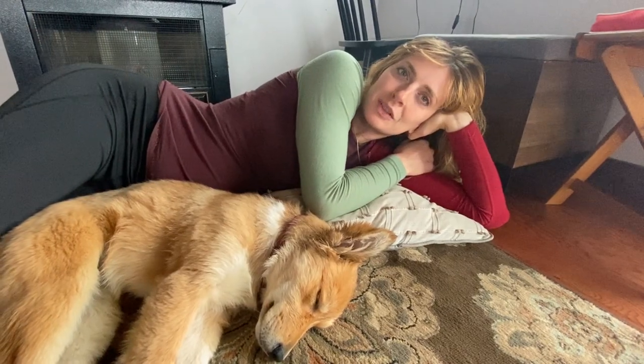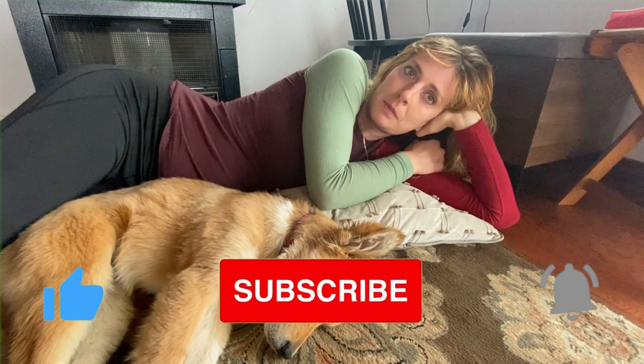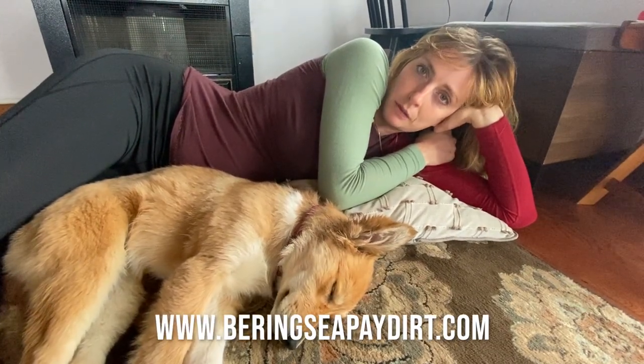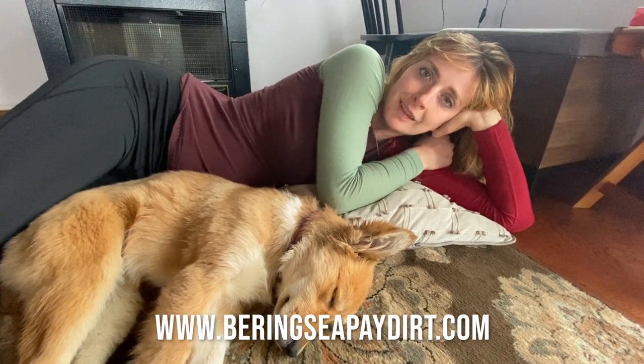Hey, thanks again for watching. If you like this video, please like and subscribe to our channel. If you want to buy some gold mined by our team on the Eroica, go to BeringSeaPaydirt.com. Thanks.